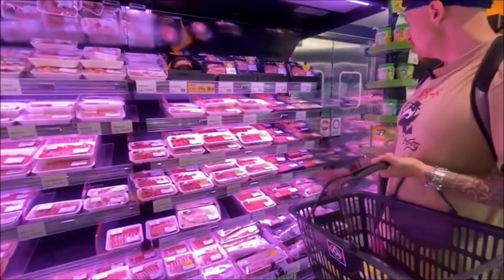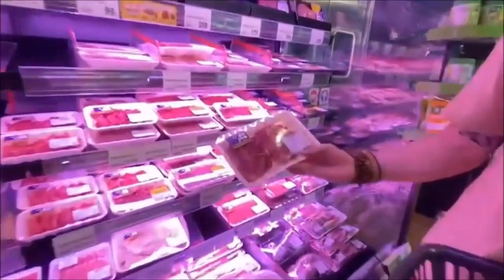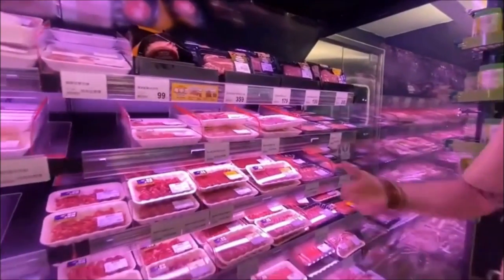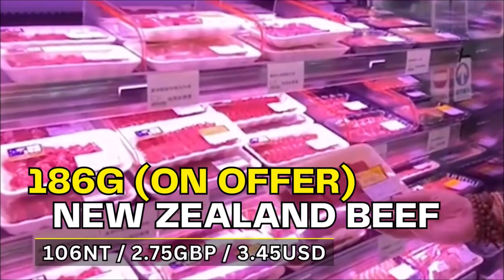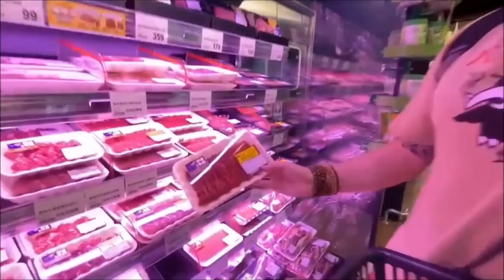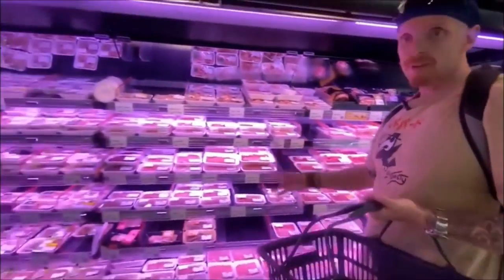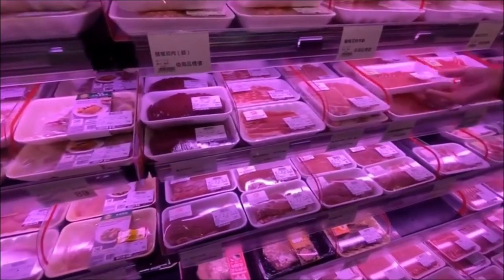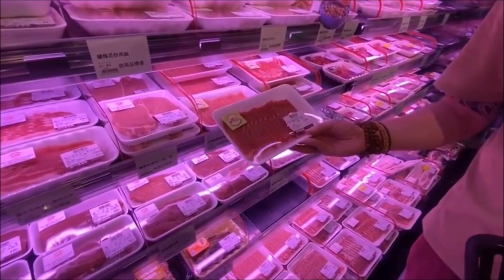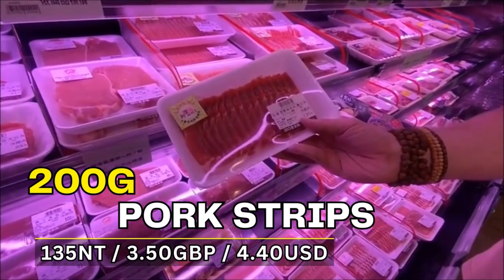In the meat section, they normally have Australian and New Zealand beef. A prime example: 250 grams of beef is 224 NT — about £5.50. But you can catch offers — New Zealand beef strips, 186 grams, for around £2.50. There's also a lot of pork: pork chops, 250 grams for £2.50, and pork strips for hot pot — 200 grams for 135 NT, nearly £3.